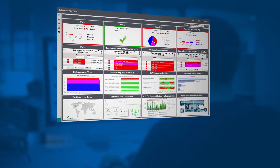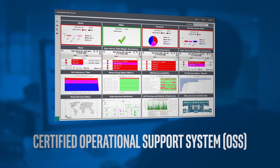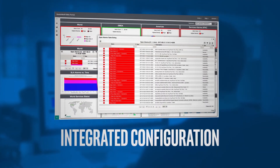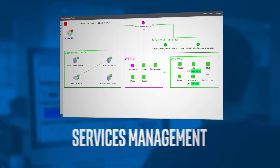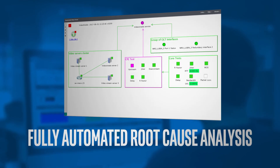StableNet is a certified operational support system with integrated configuration, fault, performance, and services management, including fully automated root cause analysis.